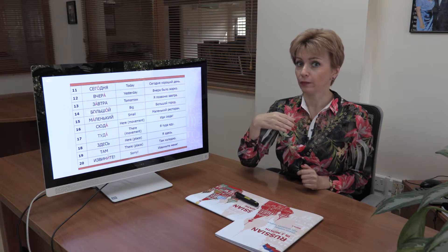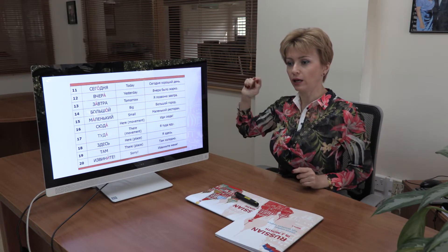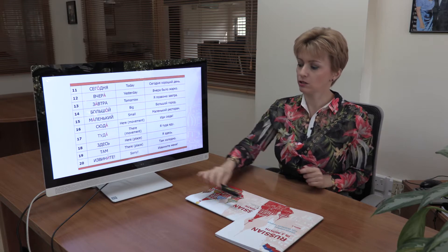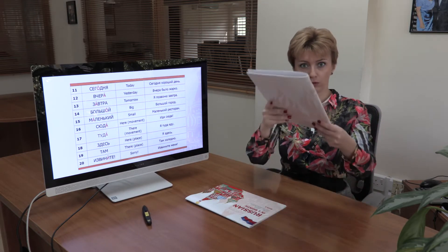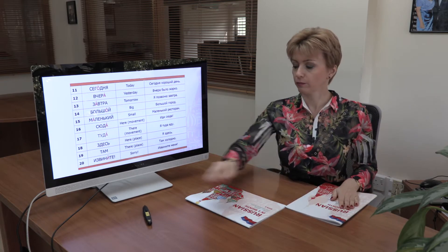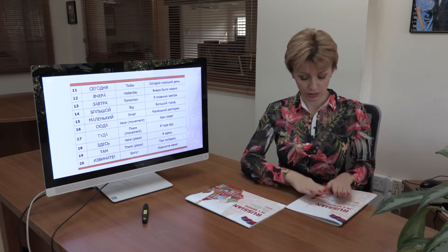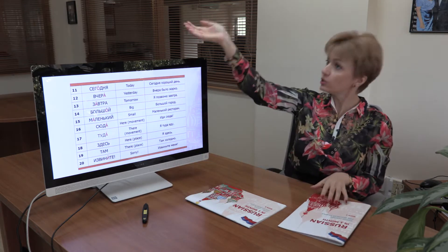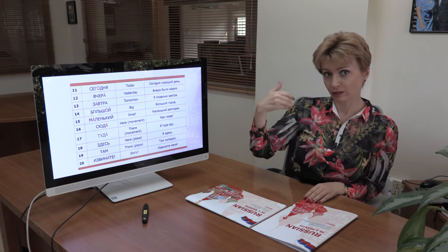The same distinction applies to туда and там. Туда means 'there' with movement — we run there: туда. Там means 'there' as a static location — it is there: там. So to summarize: здесь and там indicate location, while сюда and туда indicate movement toward a place.